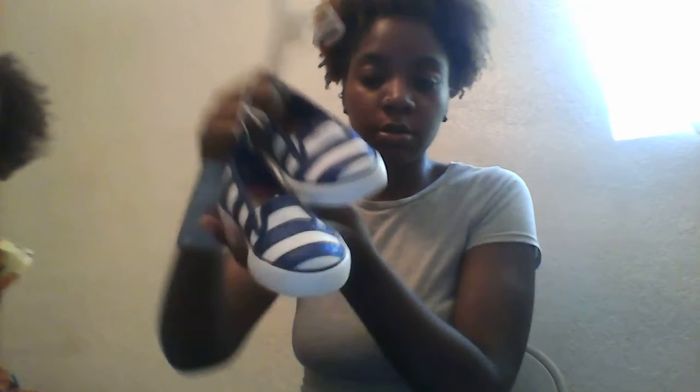I went to the Disney store and I got her this Tinkerbell sweater, and this was $24.95 for the sweater.